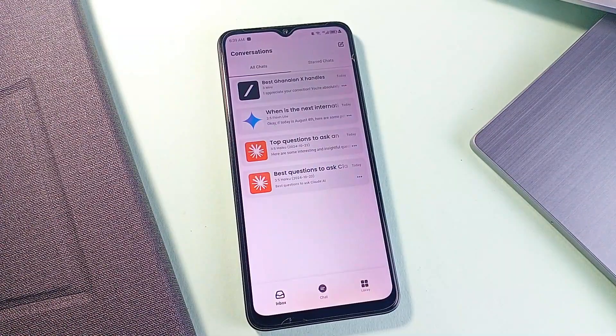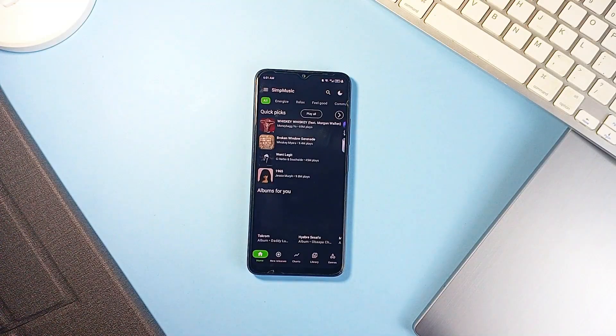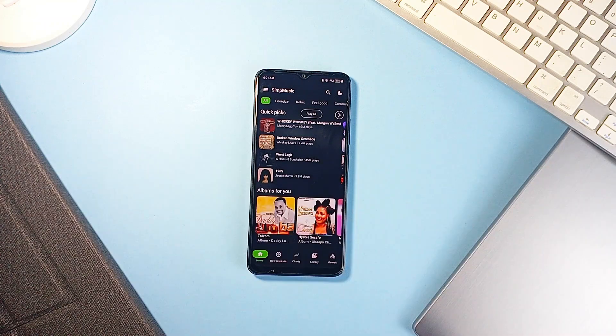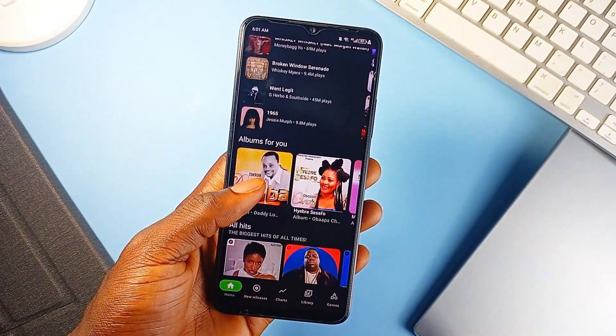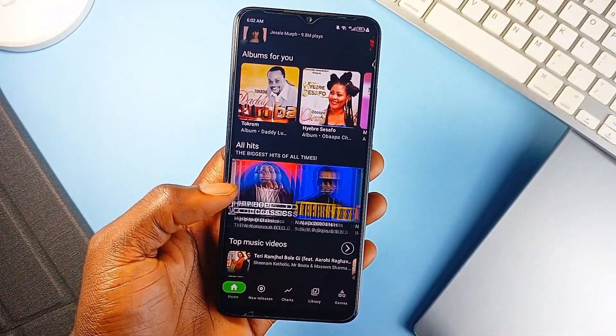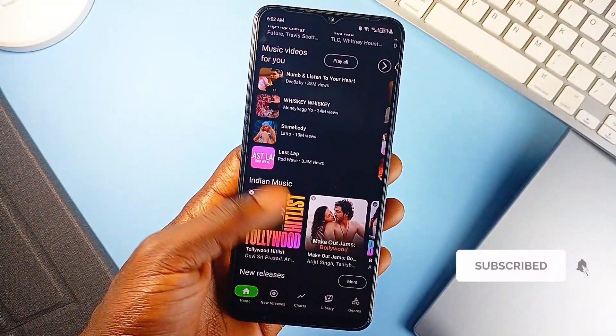If you're looking for a single application that blends music streaming with video content, SimpMusic might be the sleeper hit worth checking out. It offers a surprisingly wide media experience that goes beyond just playing tracks — think curated playlists, global genres, music videos, and even lifestyle content, all in one clean, lightweight interface.